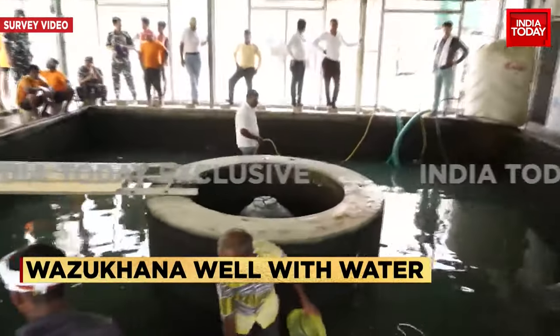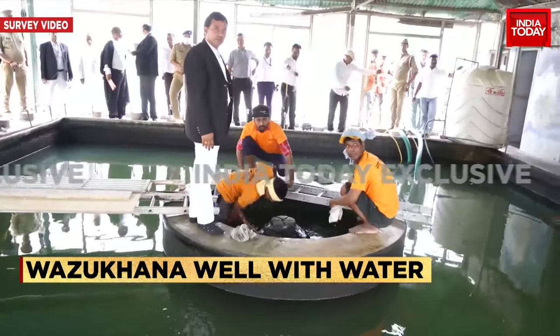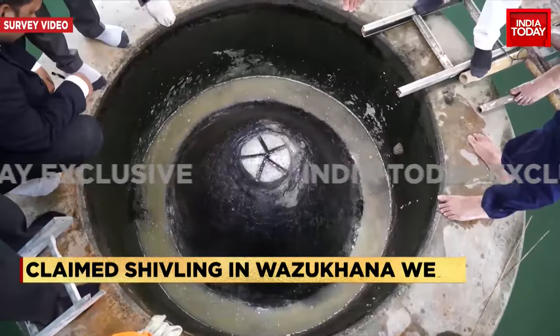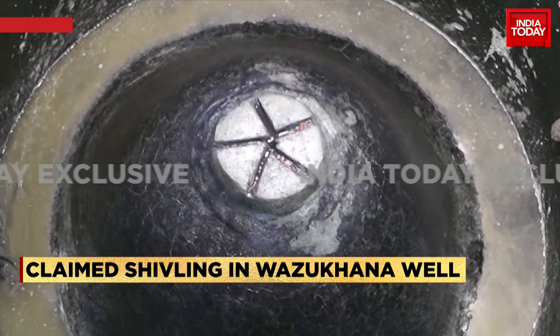We have videos showing the Wazukhana, where the Hindu side has claimed a shivling has been found. Here's what the survey team found within the Wazukhana: once the water was drained out, the claimed shivling was found. You can also see a structure on top of this claimed shivling made with concrete.